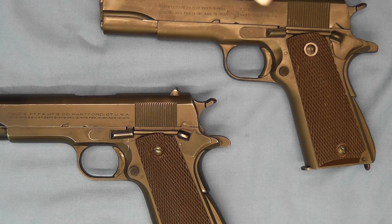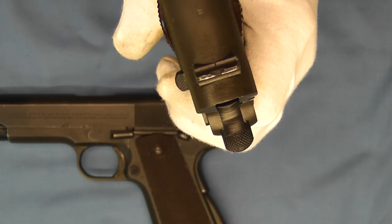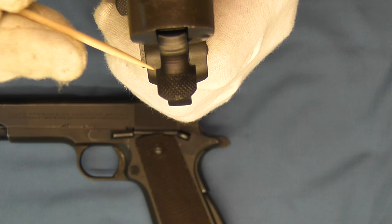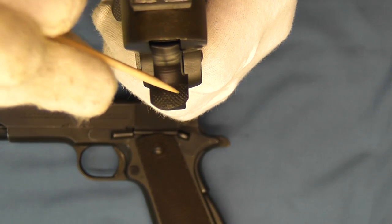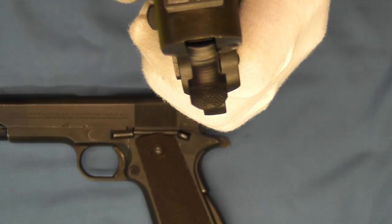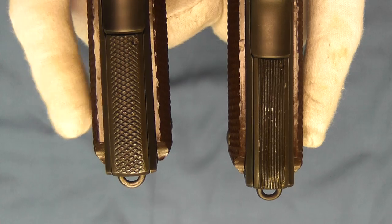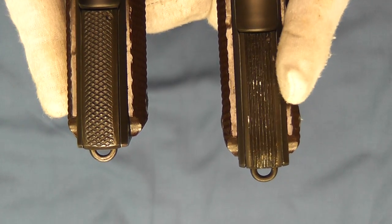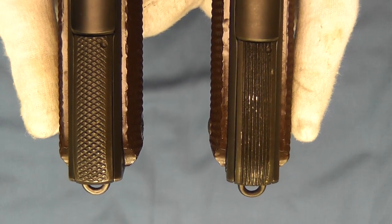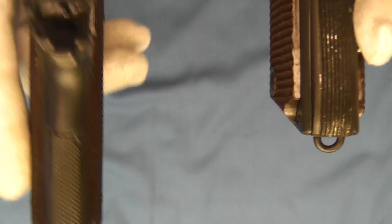Moving on to the hammers: both have the Colt wide spur short hammers. You can see the flanges on the side that you won't see on a lot of other pistols or hammers from other manufacturers during World War II. Now let's look at the mainspring housings while comparing the two pistols. This is the early Colt mainspring housing on this side, and this is the late Ithaca Colt mainspring housing on this side — this was a subcontract from Cayuga Motors, and they made these for both Colt and Ithaca.